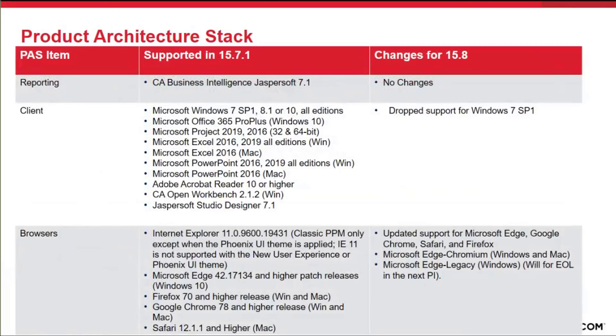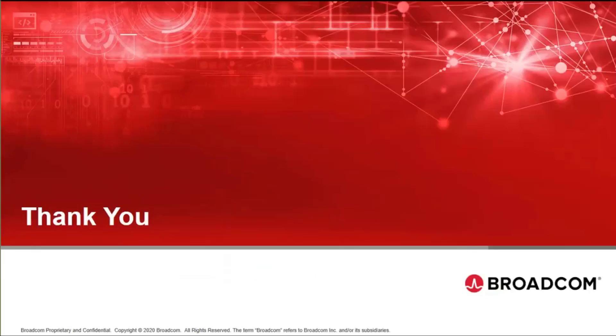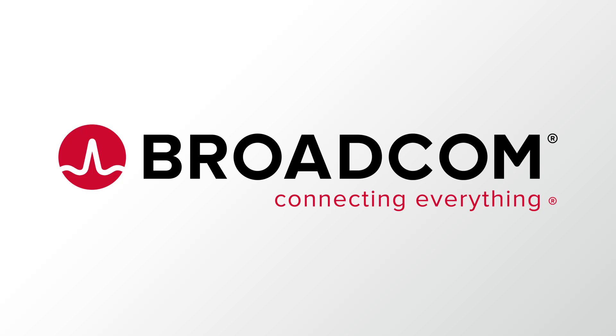For browser, we are essentially supporting the newer versions of Chrome, Safari, Firefox, and Microsoft Edge. We are also adding support for Microsoft Edge Chromium that just came out recently. Thank you.